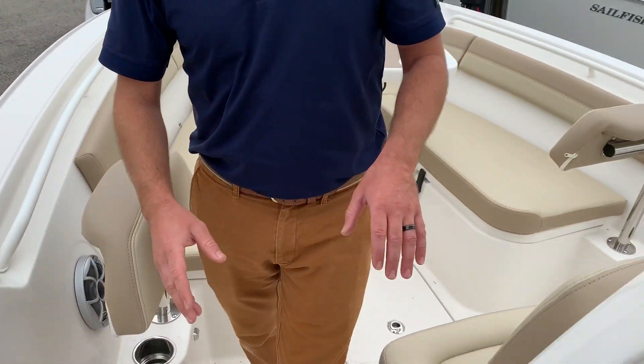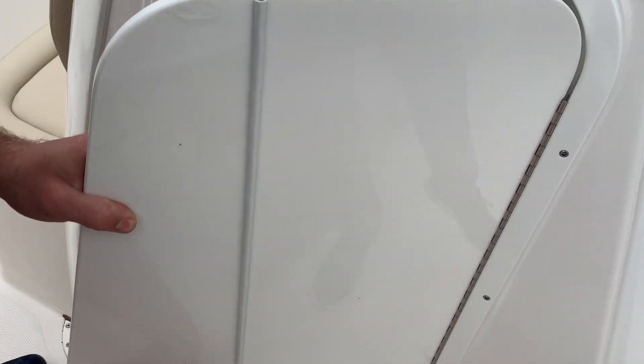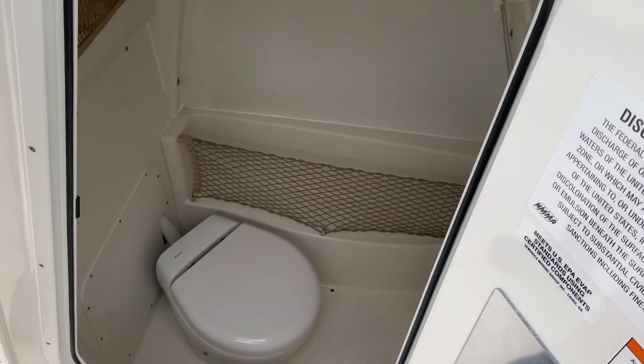And then the nicest feature of the boat — in this 24-foot boat you get a very well equipped head.